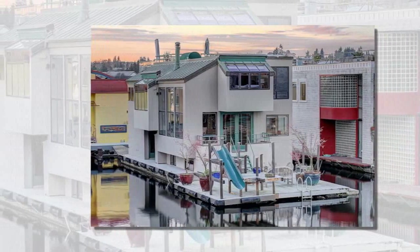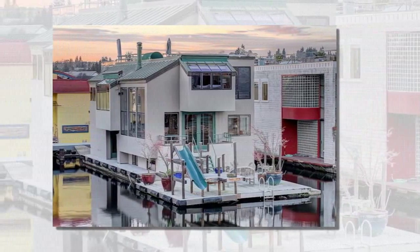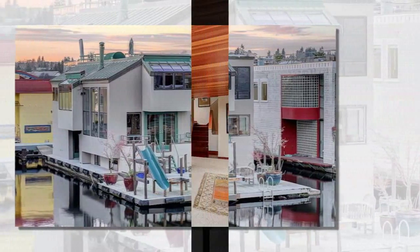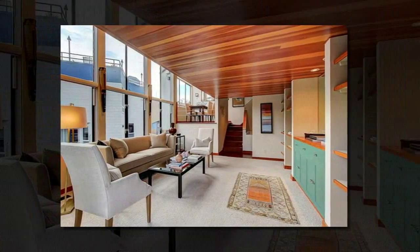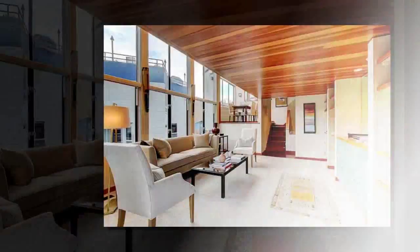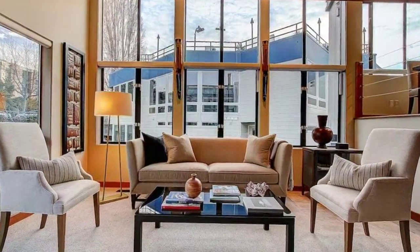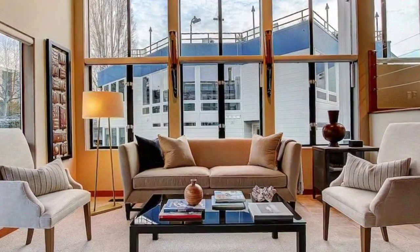If you've dreamed of living in a floating home on Lake Union, this may be the sort of house you had in mind. The house, 10 East Roanoke Street, No. 12, was built in 1982. It's 1,562 square feet, with three bedrooms, a five-piece master bathroom, a three-quarter bathroom, a family room, a sauna and a roof deck.